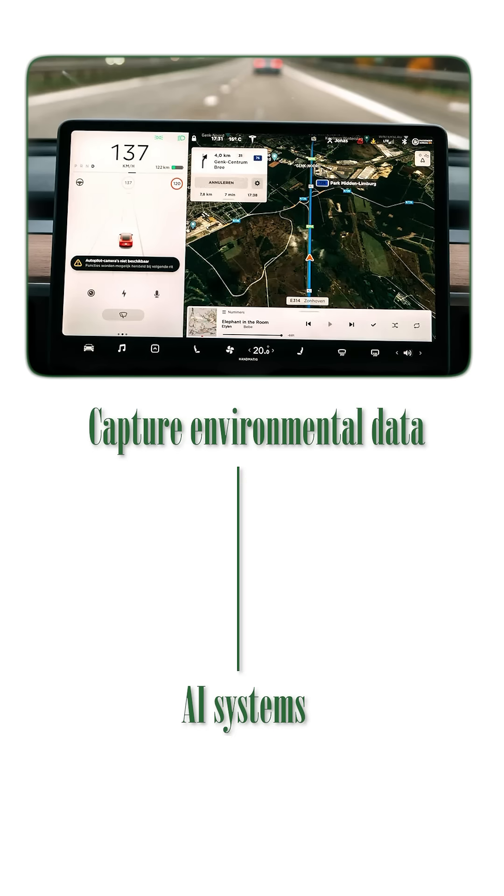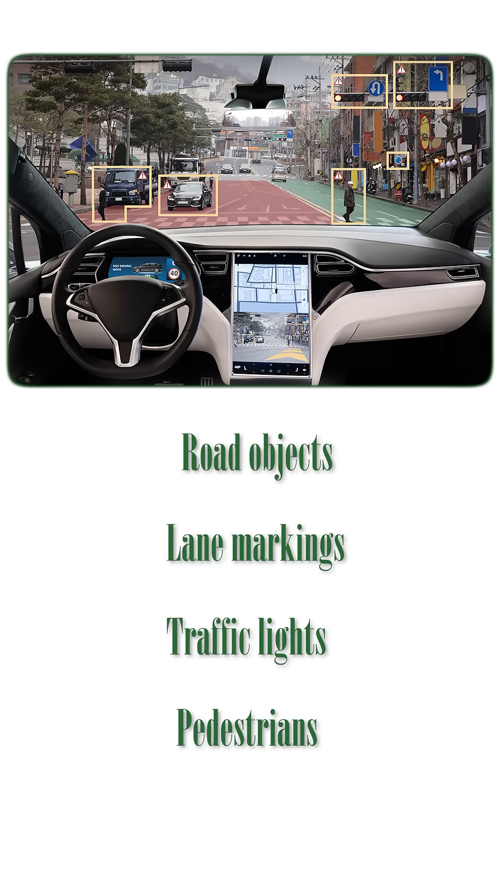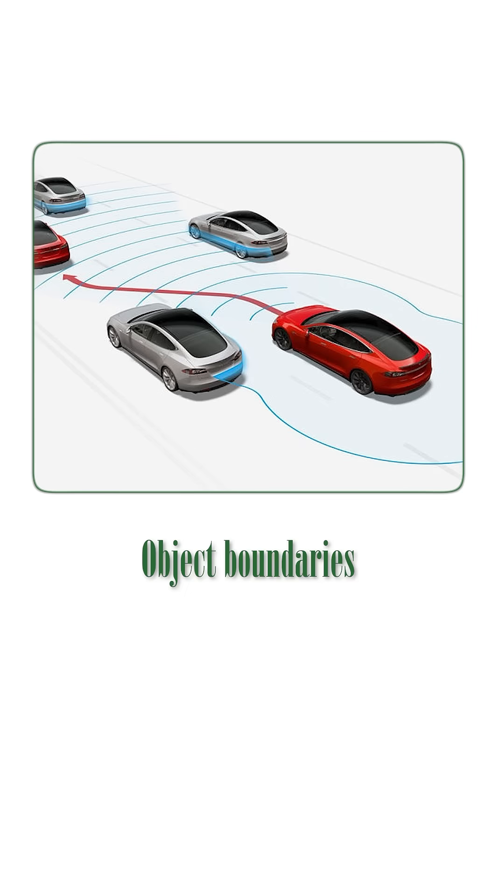With this data, real-time AI detects road objects, lane markings, traffic lights, and pedestrians. Computer vision and convolutional neural networks are used to process visual data, identify object boundaries, and measure distance.